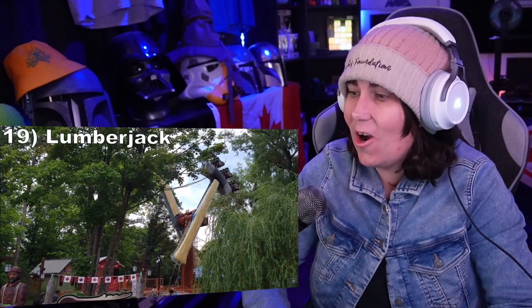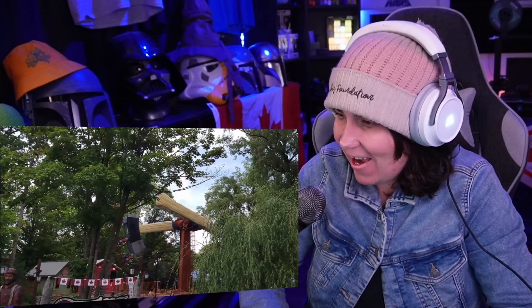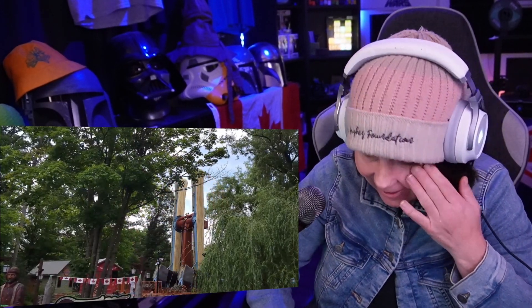Number 19: Lumberjack. This Samperla Hawk fits in perfectly with the Canadian section of the park, and it offers a very fun experience with plenty of hang time as you slowly invert over the top. Don't expect heavy positive G's here.